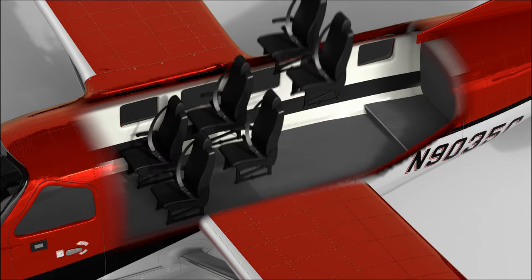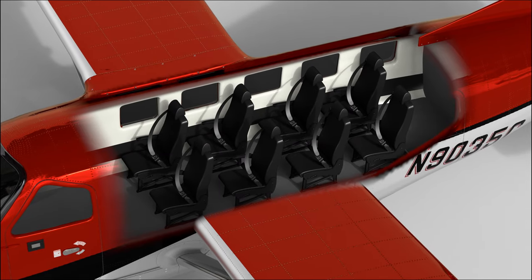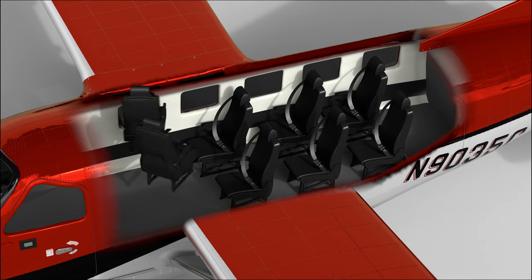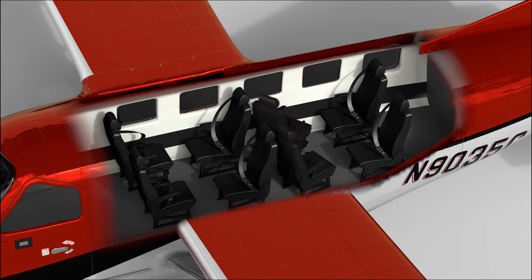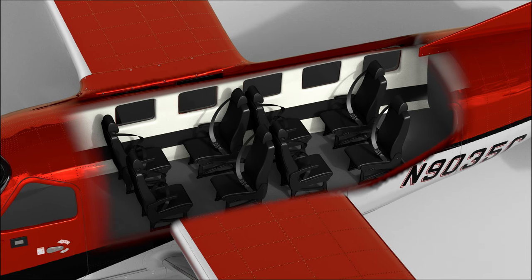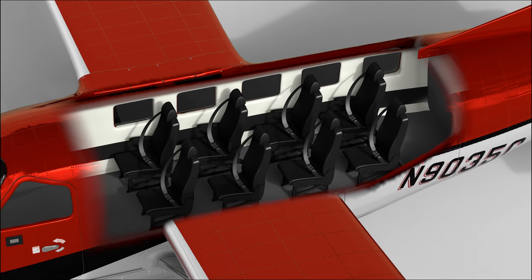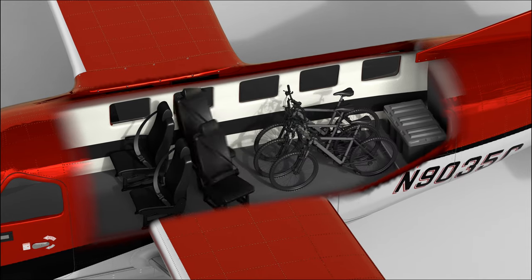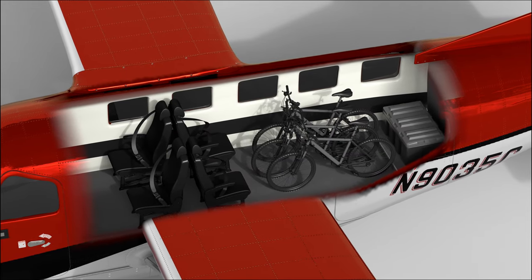The same passenger seat in this new Kodiak can be installed facing forwards, facing backwards, in a double club configuration, in a commuter style configuration, or some mix and match of that. It really gives the operator maximum flexibility to get all eight of those passenger seats in the back — or not all eight, maybe just two or none. We wanted to give the customer that complete flexibility.